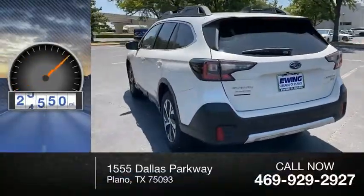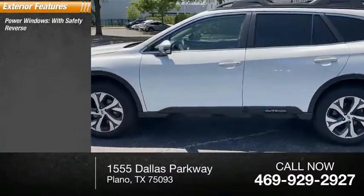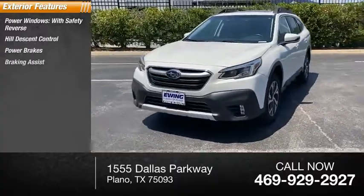This vehicle has less than 30,000 miles. Here are some of this vehicle's great options: power windows with safety reverse, hill descent control, power brakes, and braking assist.